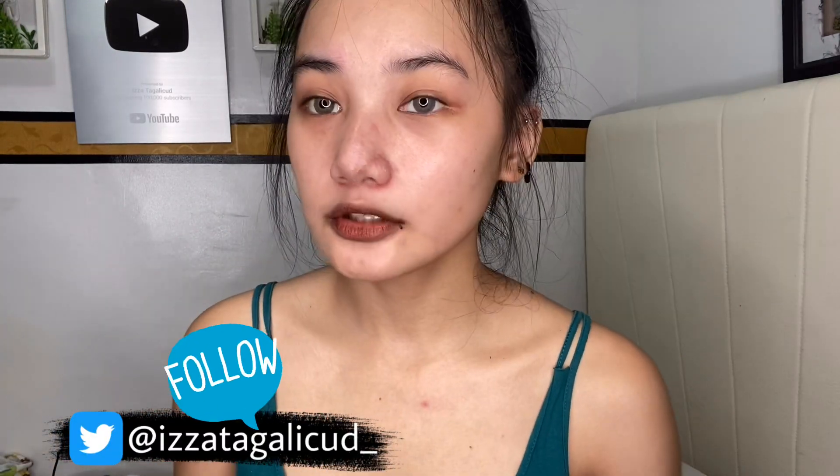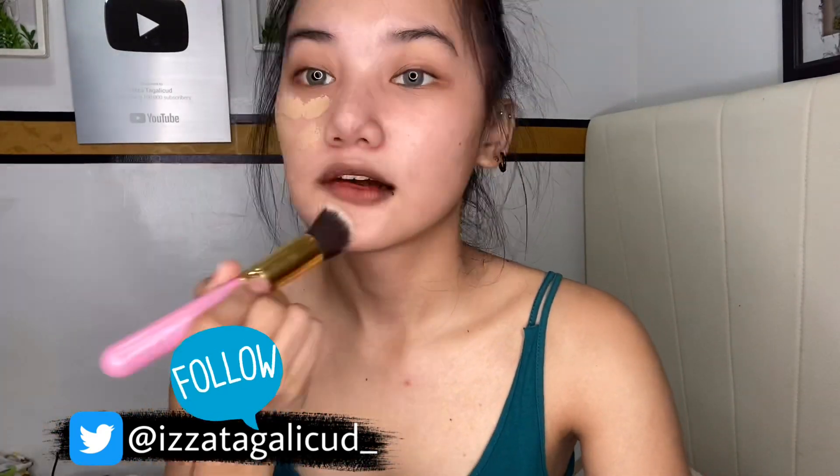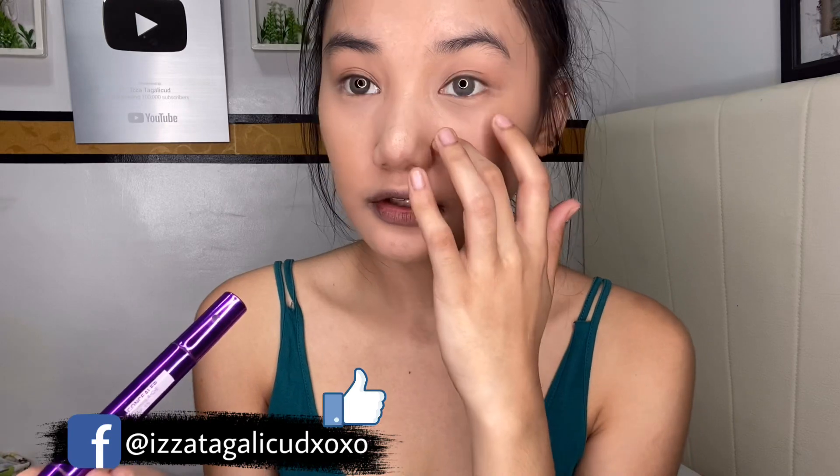Hindi na ako magpa-primer. Ang gagamitin ko na foundation is itong Maybelline in the shade Natural Beige. And gagamit naman ako itong BYS Matte Foundation in the shade Sun Beige. And gagamit naman ako ng concealer from Sansan. Lagi ko din itong napapakita sa inyo, and itong shade na ito is Beige. May magic talaga yung Sansan pagdating sa pag-conceal.